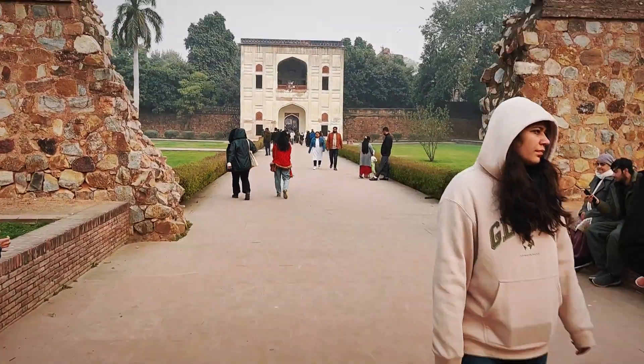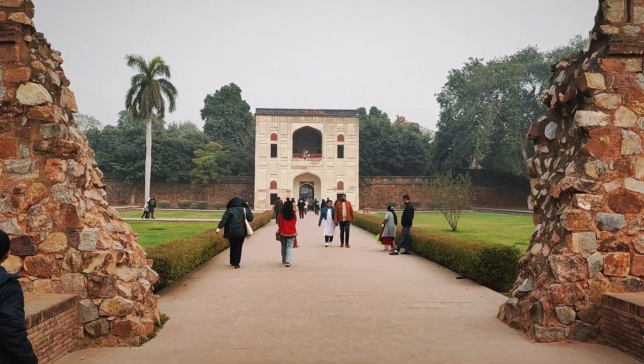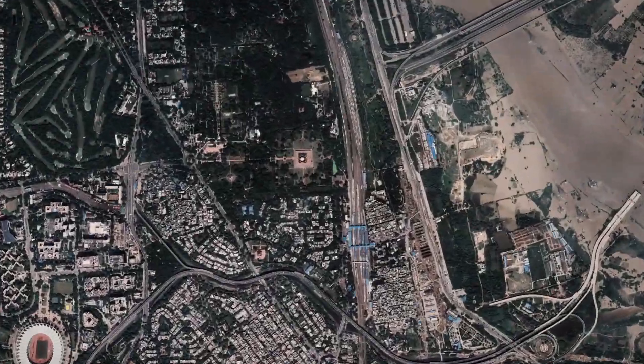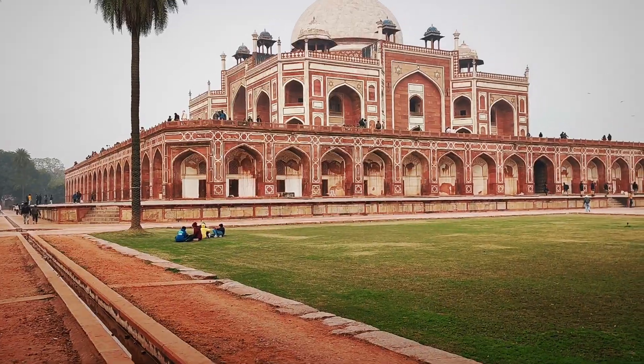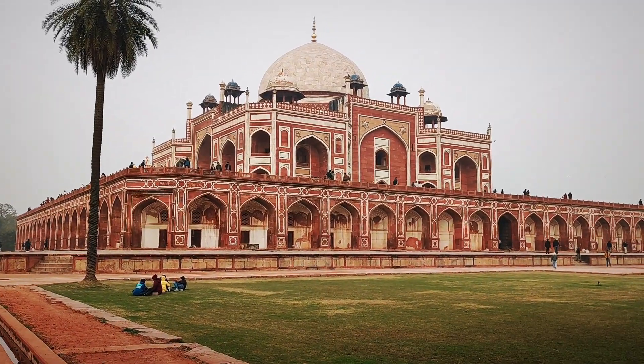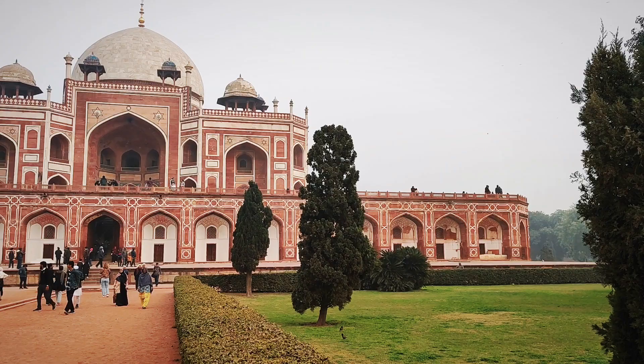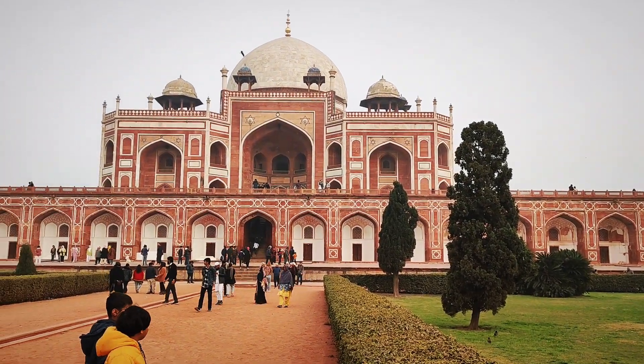Hello everyone. Today we're in the heart of Delhi, ready to embark on a fascinating journey through history as we explore the iconic Humayun's Tomb. Built in the 16th century, Humayun's Tomb stands as a testament to the Mughal architectural prowess.